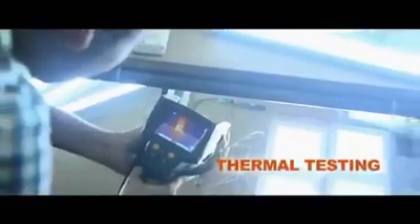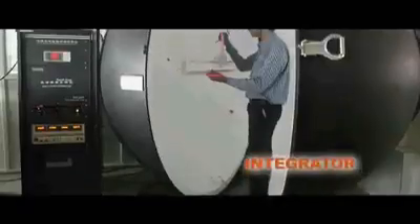Before introducing our products into the market, they go through various tests in our in-house lab, such as thermal testing, integrating sphere, goniophotometer test, dust type, jet proof testing, and LED soaking.